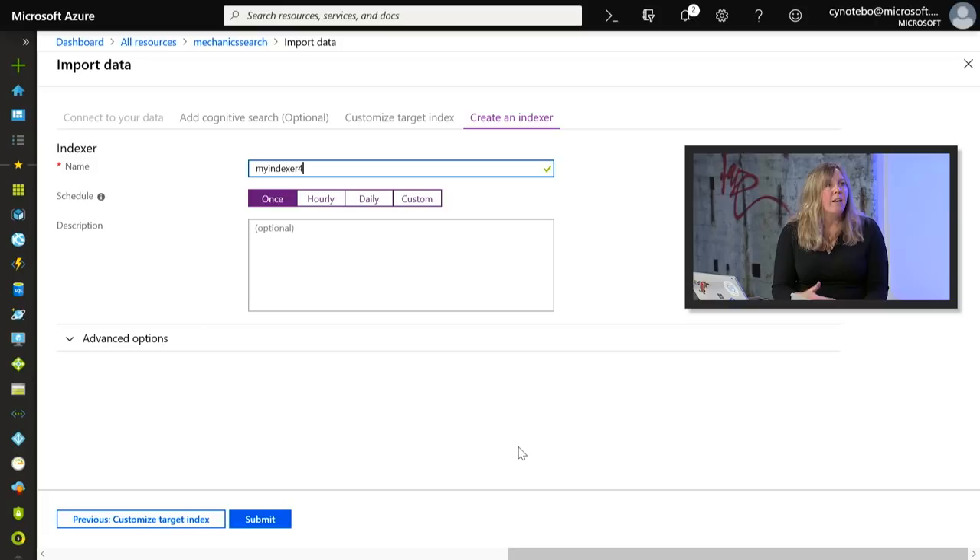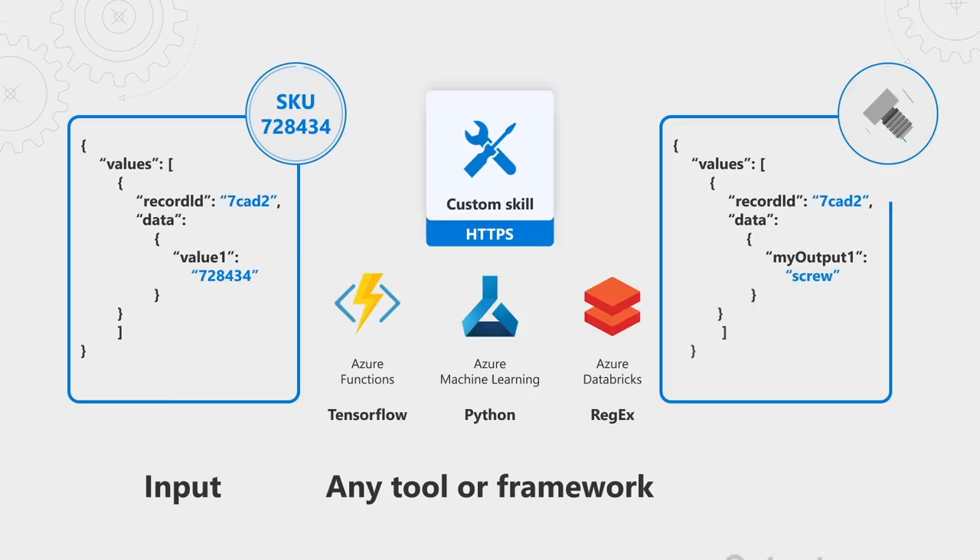It seems really easy to hook up data with built-in skills, but everyone's data is unique and often you might need unique logic or something specific to your business. Cognitive Search allows you to extend the out-of-the-box functionality with custom skills. We've made customization flexible and extensible. As long as you provide a secure endpoint and follow the defined input and output schema, you can use any framework and any language to build your custom skill. This extensibility enables a broad range of features such as creating custom filters, classifying documents, extracting custom entities, and more.